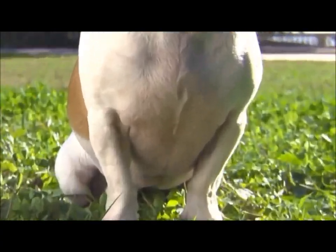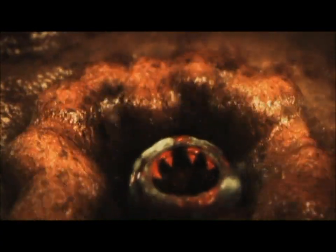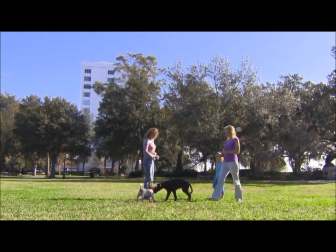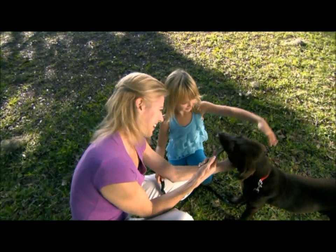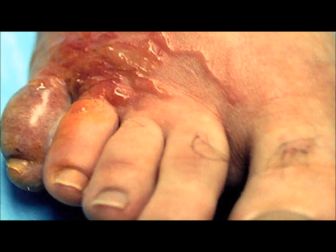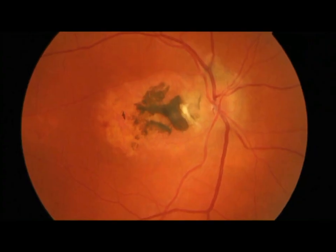Hookworms can cause serious damage to your dog's intestines and even be fatal for puppies and small dogs. Hookworms and roundworms also pose another threat — they're zoonotic, which means they can be transmitted from contaminated environments to people where they can cause disease, especially in children. In people, these parasites can lead to subcutaneous skin infections, illness, and in some rare cases, loss of vision.